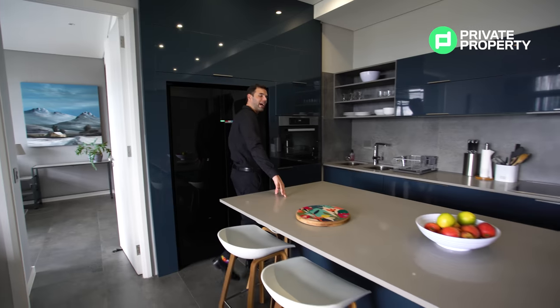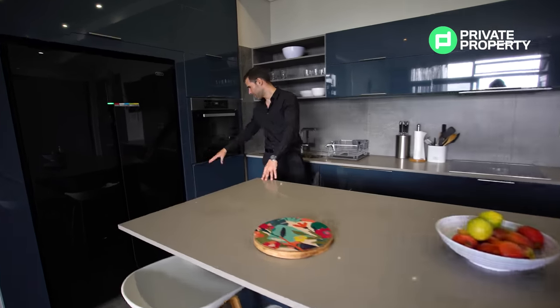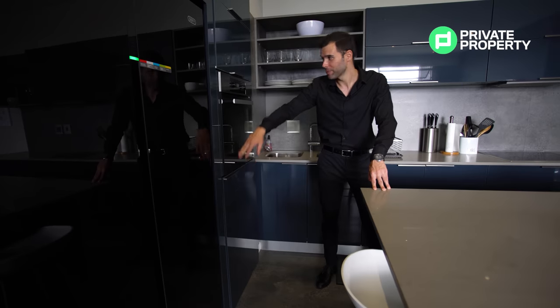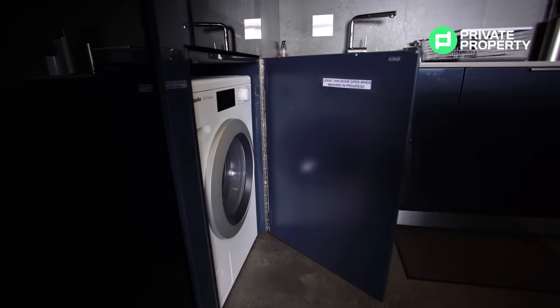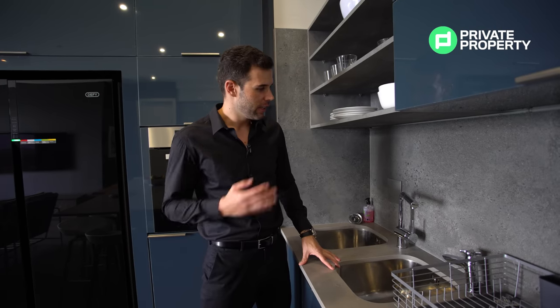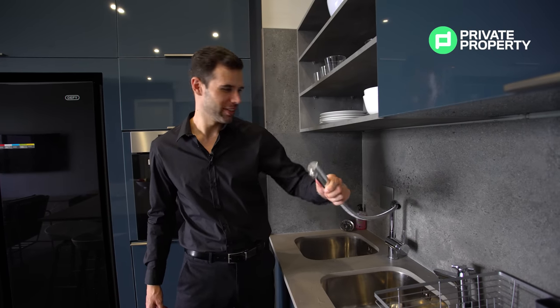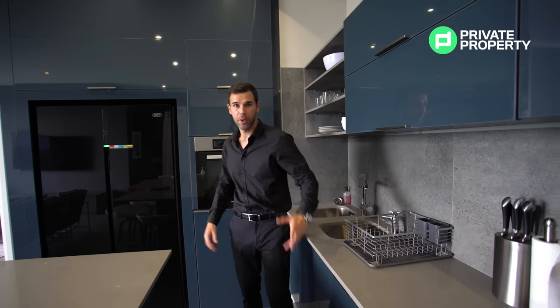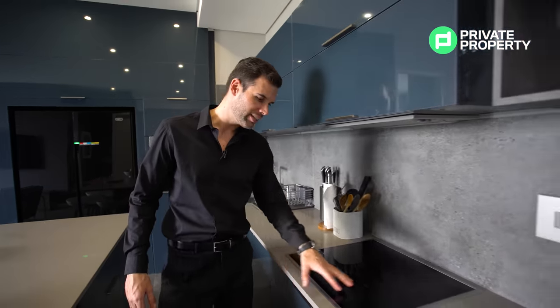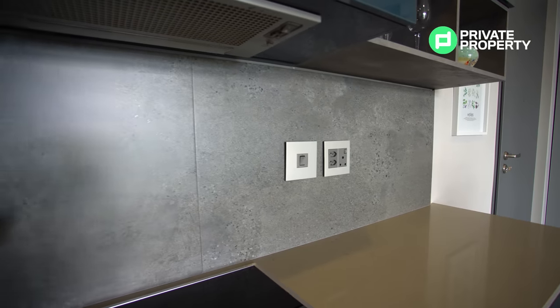Coming out of the master bedroom you'll find yourself in the kitchen, which is dominated by marble countertops throughout. It also has three very thoughtful features that I absolutely love. The first is the cupboard that houses your washer-dryer. The second is the cupboard that houses your microwave. My third favorite feature is the Hansgrohe tap that has an inbuilt showerhead — how easy would it be to clean up your dishes with this! Both the sinks and the appliances are Miele, as is the oven. Moving forward, there's also a Miele stove top which is touch-sensitive, so it's very easy to keep clean without needing to deal with knobs.